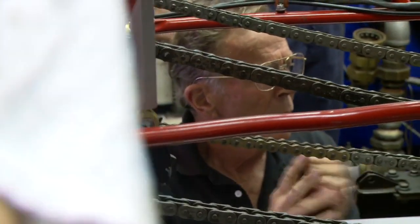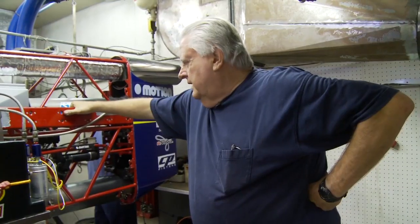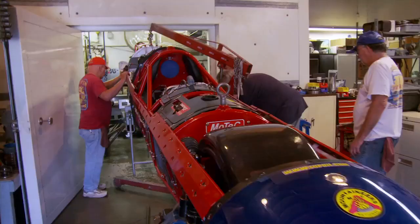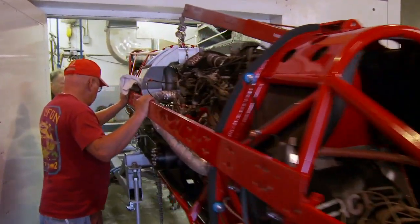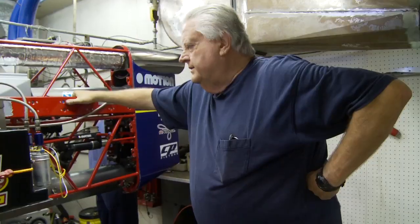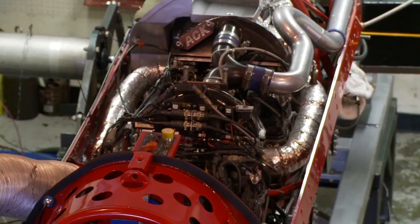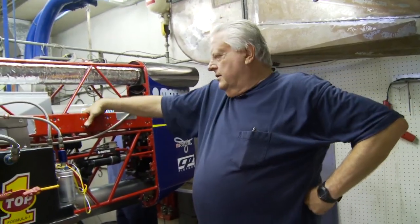We'll be able to find out if the drivetrain lives, whether the clutches slip, and again how much horsepower it'll make ultimately — and we'd like to see over a thousand horsepower. We're going to be mapping the fuel system to get all the new fuel pumps working — these are brand new, bigger pumps — a much bigger turbo system than what we had, so we need to make all that work together in harmony.